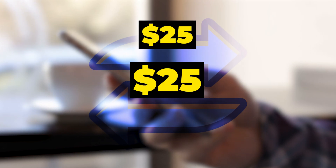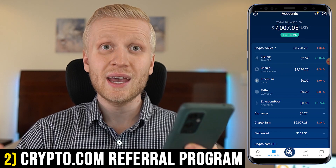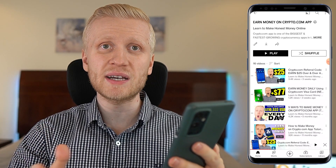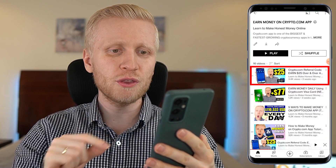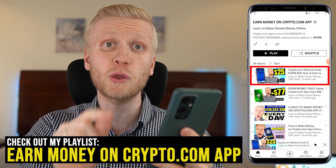You can repeat it as many times as you want, earning $25 each time, and then do whatever you want with the money, even withdraw it into your bank account. If you want to see more details and step-by-step ideas on how to make money copy-pasting links from this app, simply watch the video 'Earn 25 Dollars Over and Over Again' on my playlist 'Earn Money on Crypto.com App.'